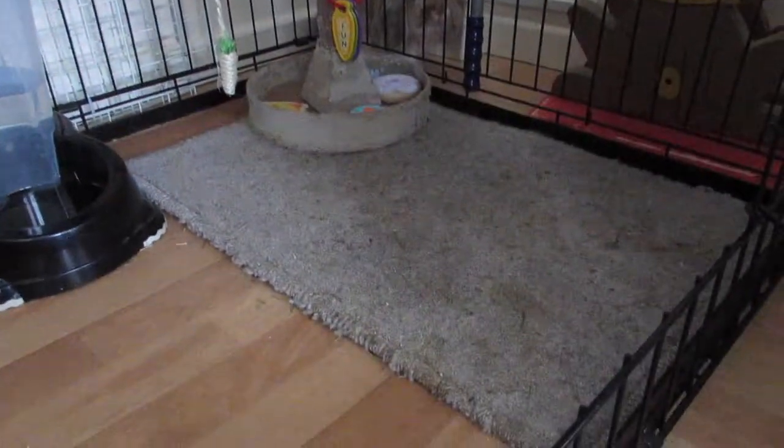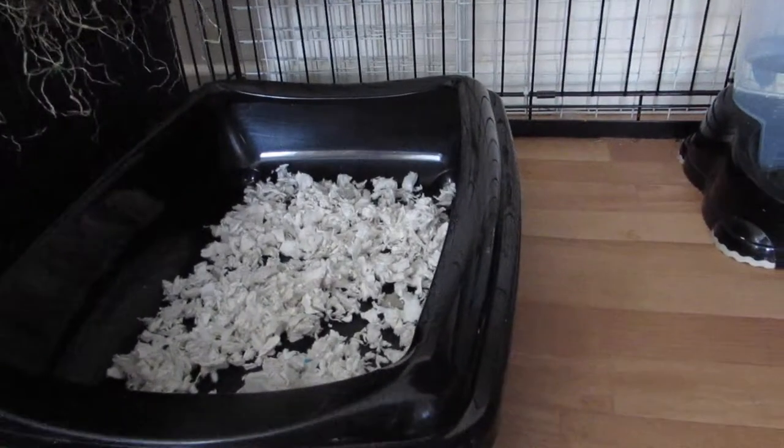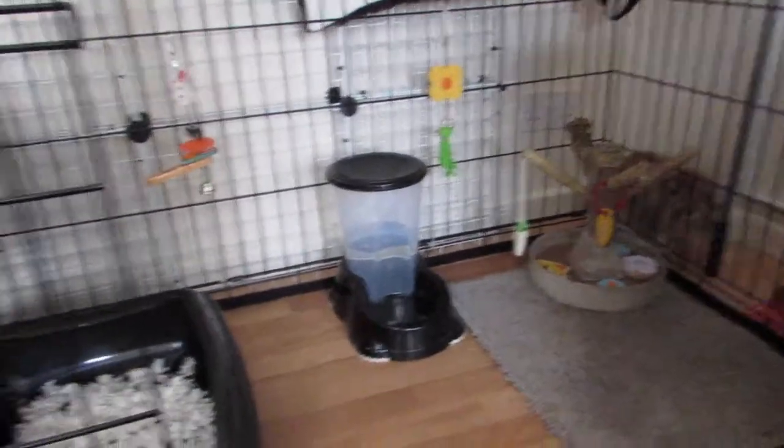We've got her chews, rug, water dispenser, and a litter tray with fitch in it so it's soft, and then her hay at the top so it doesn't irritate her stitches or anything.